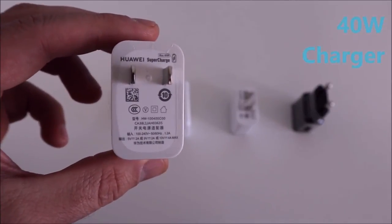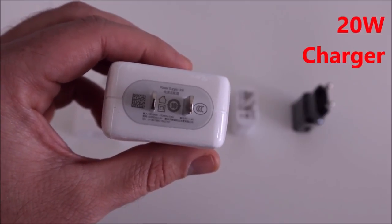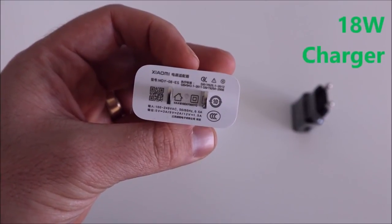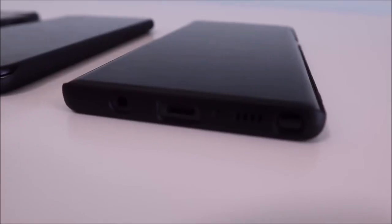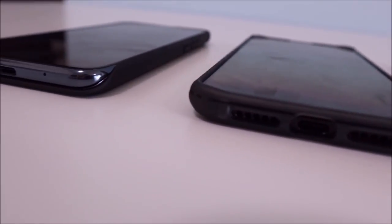All of them come with their respective chargers. The Huawei comes with a 40-watt charger, the biggest so far. We have a 20-watt charger for the OnePlus 6T running on Dash Charge, and an 18-watt charger for the Xiaomi, which is also quite impressive. The smallest is the 15-watt charger bundled with the Galaxy Note 9. All of these phones use a USB Type-C port.